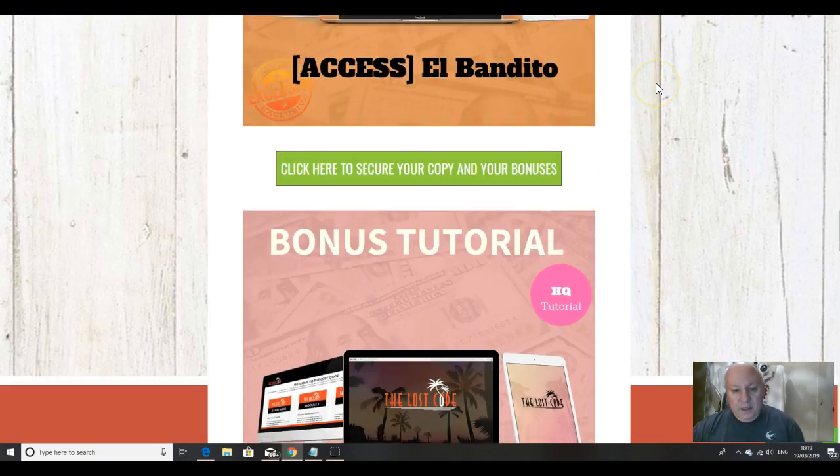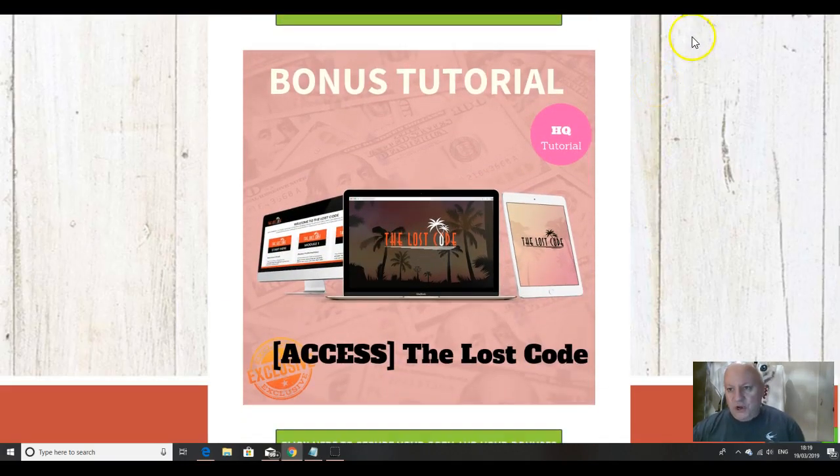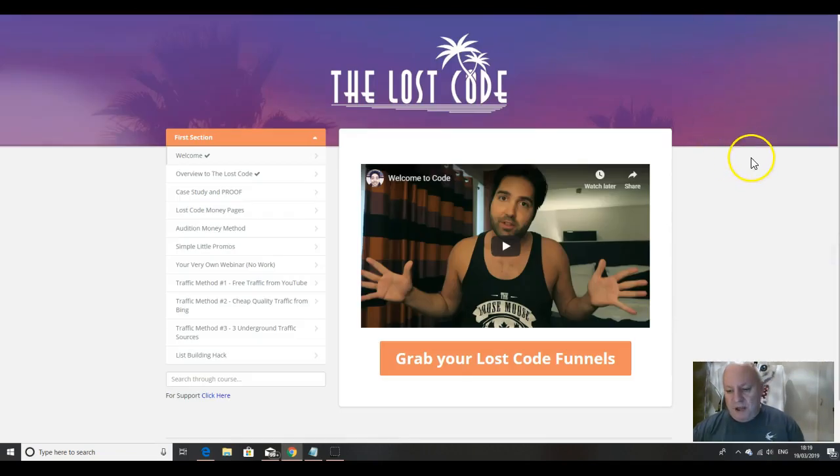Another completely different method is El Bandito. This course will teach you an introduction to affiliate marketing — if you're a newbie struggling to get approved for offers, this will show you how to get guaranteed approval for lots of evergreen offers that are proven to convert and get your affiliate marketing off to a flying start.